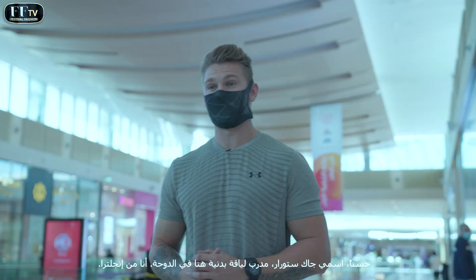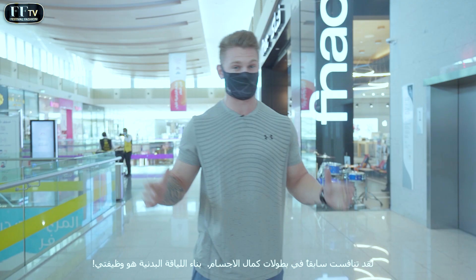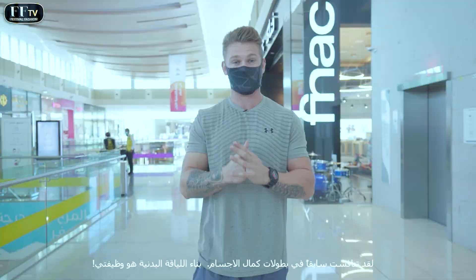My name is Jack Storer. I'm a coach out here in Doha — I'm from England, coaching functional training and bodybuilding. I competed a little bit of bodybuilding myself, and building physiques is what I do.